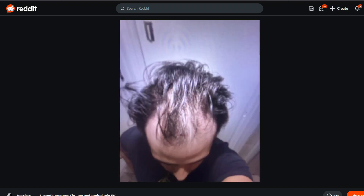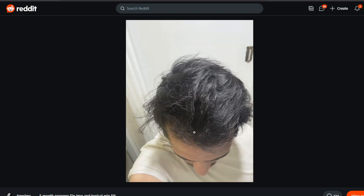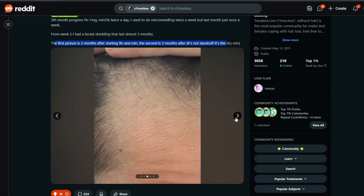Going in order: this is the baseline, then maybe two or three months in, and this is what I'm assuming is the final result. That is some substantial recovery.